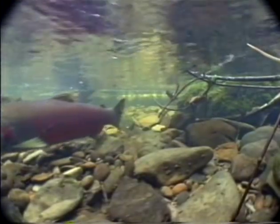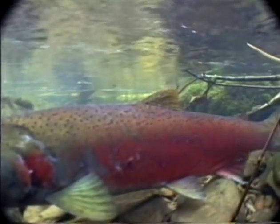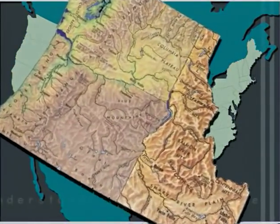It provides habitat for salmon and steelhead as they migrate to and from the North Pacific Ocean. It is a major tributary in the Columbia Basin, which drains much of the Pacific Northwest.